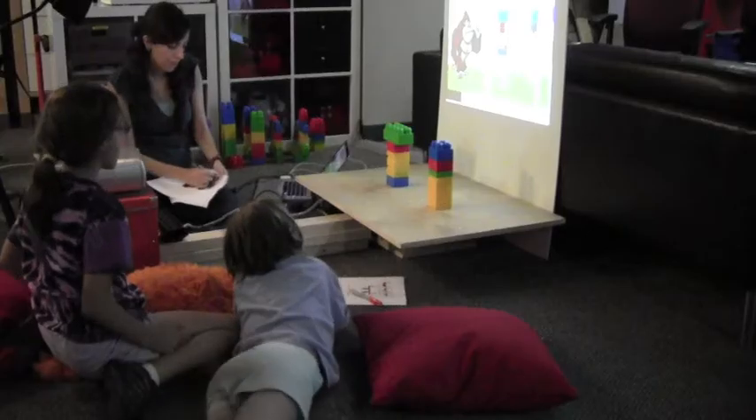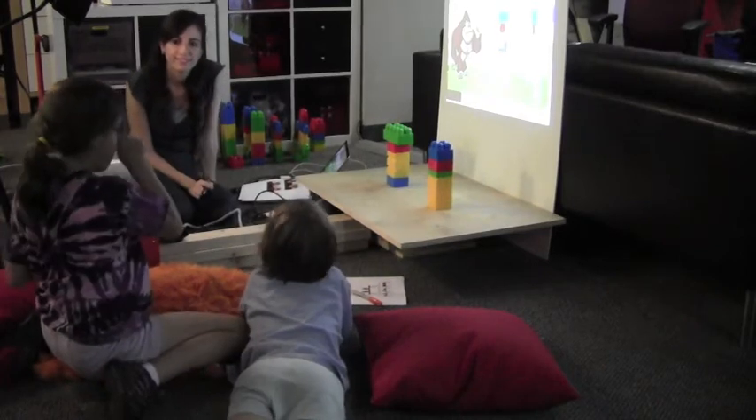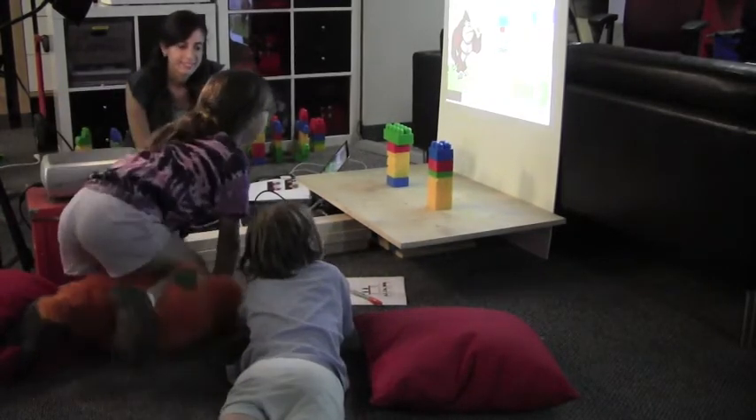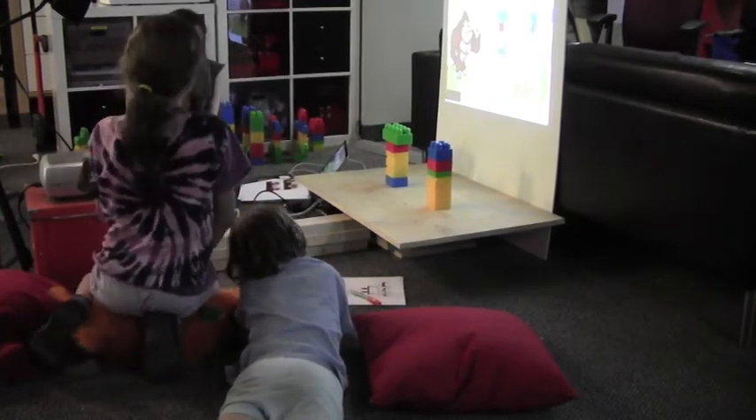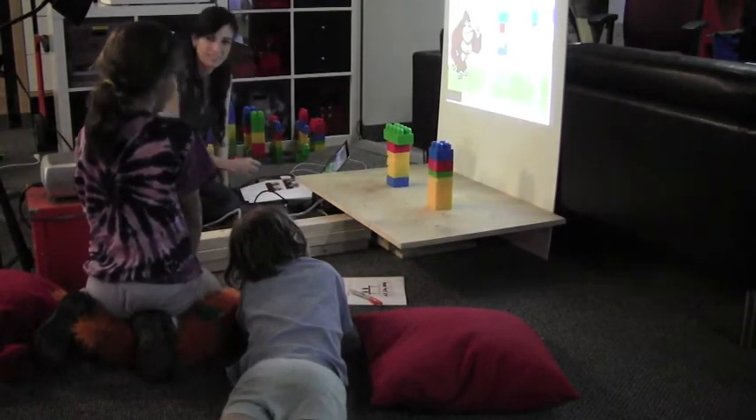During the game, we observed some signs of learning and aha moments among the children. One child explained: I think the second one will fall first because it just looks like it falls.